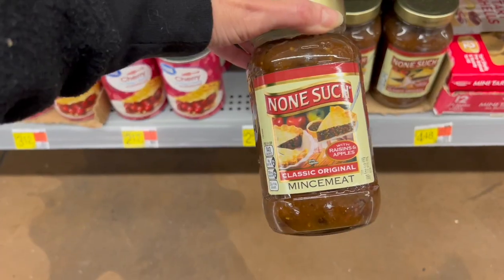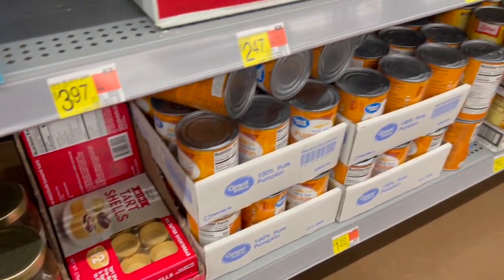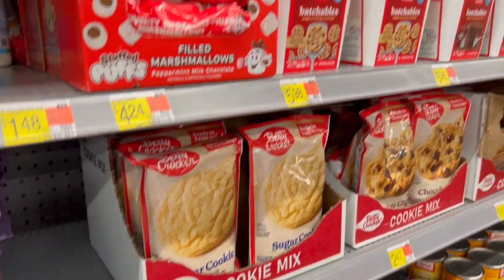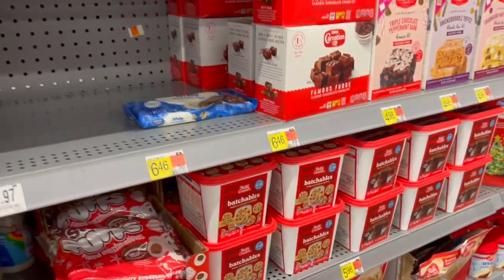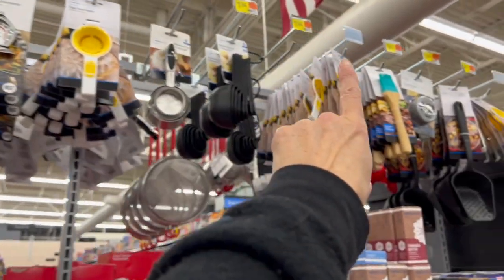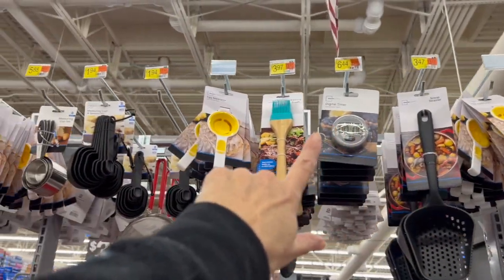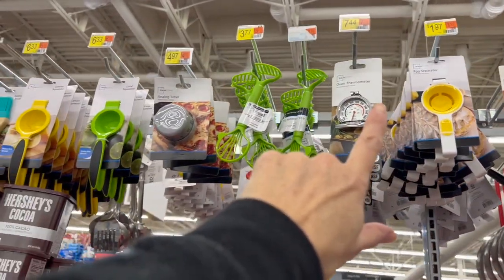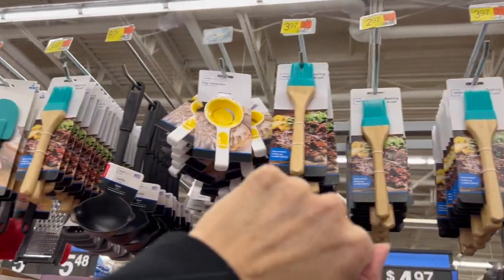We have mince meat — classic original mince meat — tiny little tart shells, lots of pumpkin, the Betty Crocker cookie mixes, the Betty Crocker Batchables — 'make a lot or a little,' that's a really good idea — and the holiday ornament kits. Up top we have a lot of the baking essentials like the scoop strainers, basting brushes, and egg separators.